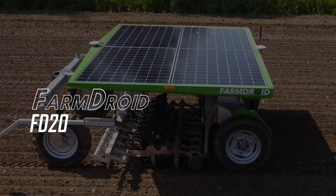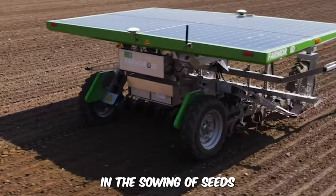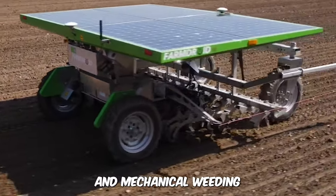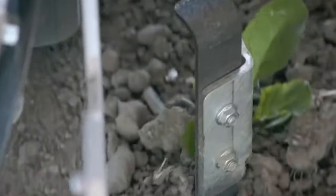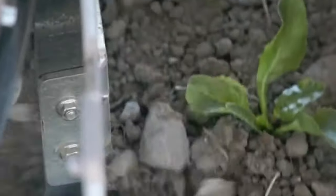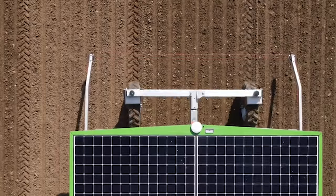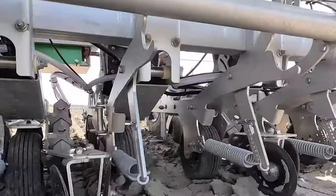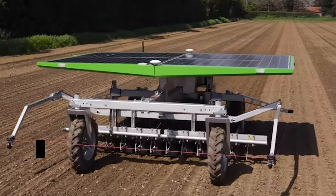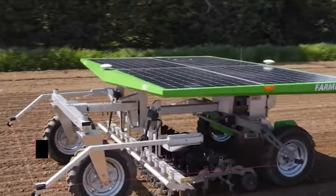The FarmDroid FD-20. This solar-powered autonomous machine specializes in the sowing of seeds and mechanical weeding. It saves labor costs and operates without the use of fossil fuel. It's equipped with GPS technology for marking the location of seeds, making it easy for the machine to take care of any weeds surrounding a specific seed. The machine can even start the weeding process before the seeds germinate, all thanks to mapping technology. The four solar panels at the top generate and store enough solar energy for 24 hours of operation.